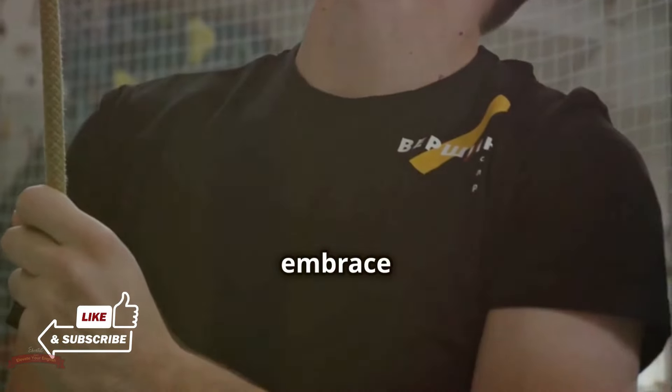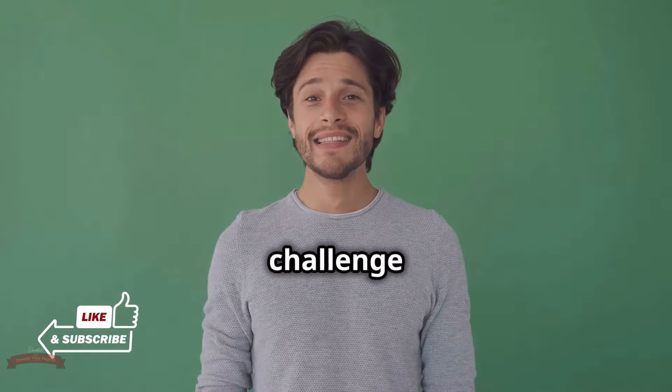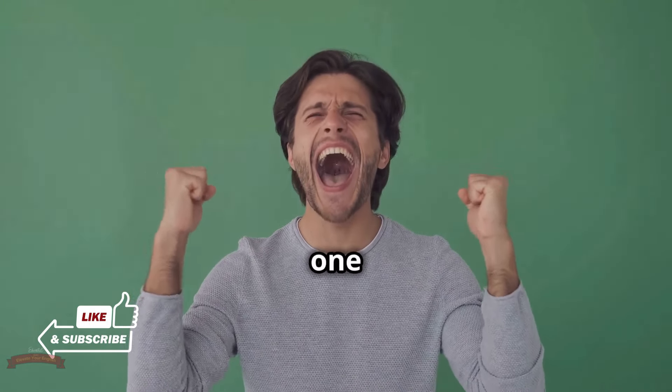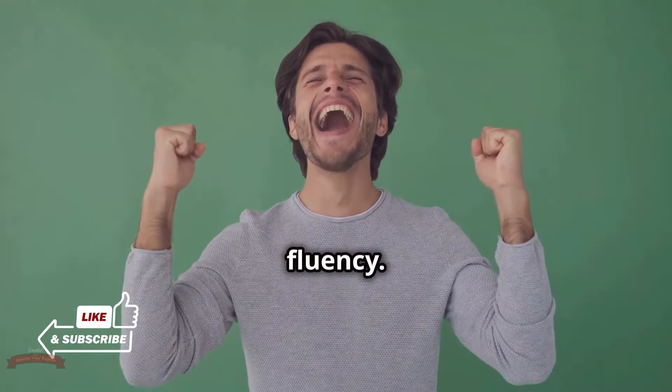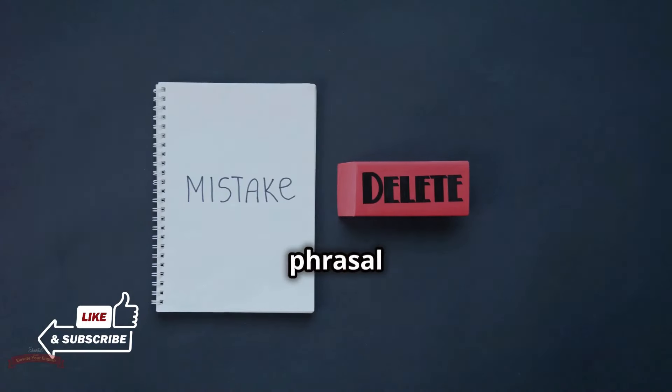Which phrasal verb correctly completes the sentence below? He decided to ___ the offer because it wasn't what he was looking for. A. Turn down. B. Take off. C. Take over. Drop your answer in the comments below.